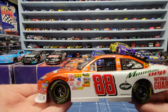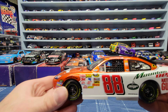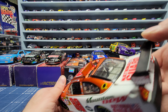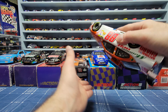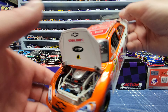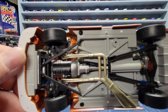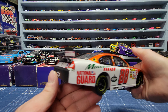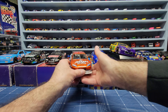Next one is a Dale Jr. COT car from I believe 2008. You've got the trunk that opens up showing the fuel cell, and you got the roof flaps that open up. I'll show you some close-up of the underneath. This one cost me $20 and I bought it from my NASCAR guy that I buy from every month - I bought this a couple weeks ago.